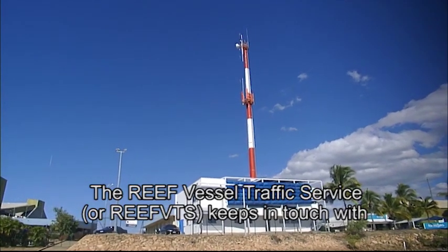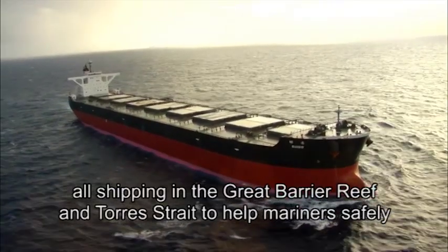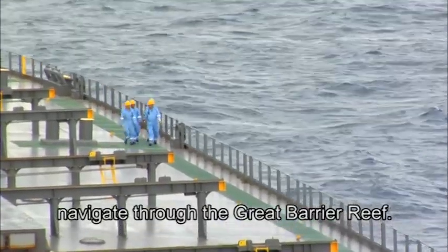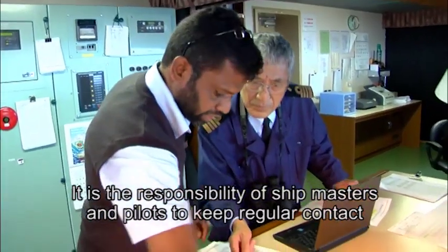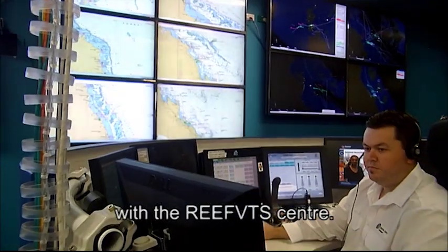The Reef Vessel Traffic Service, or Reef VTS, keeps in touch with all shipping in the Great Barrier Reef and Torres Strait to help mariners safely navigate through the area. It is the responsibility of shipmasters and pilots to keep regular contact with the Reef VTS Centre.